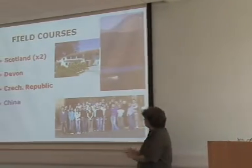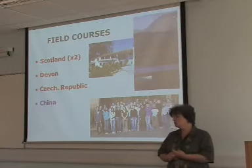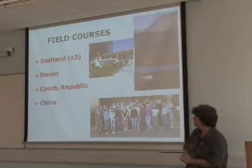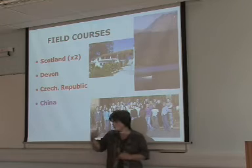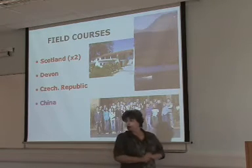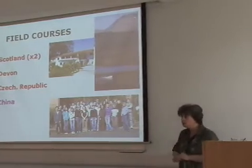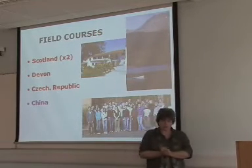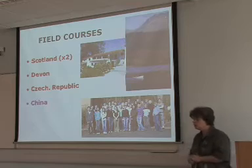Something that our students enjoy very much are our field courses. It's a requirement of the degree to actually do one field course, so you have to do one of them, but you can do all of them if you wish. The China one is only for students who have registered for the environmental science with a Chinese studies degree, but we do offer two other field courses — one to Devon and one to the Czech Republic. In addition to that, you can also elect to do field courses within engineering or within biology.